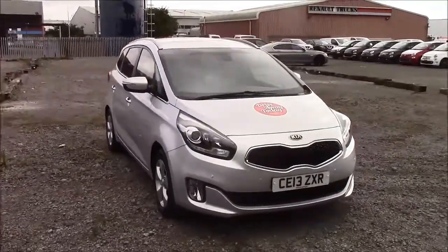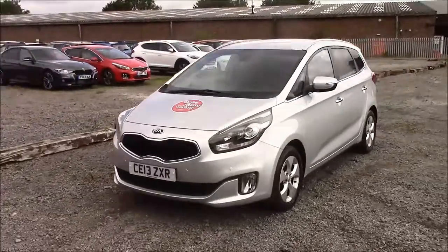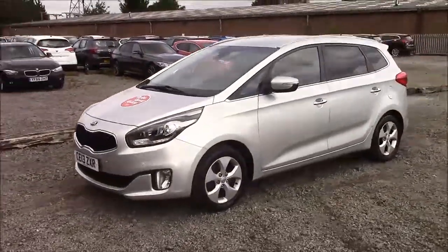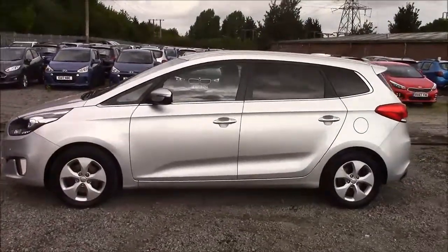I'm going to be giving you a tour of this vehicle today, but for more information or further specifications please don't hesitate to click on the link in the video. The fuel economy for this vehicle is 60.1 miles per gallon on the combined cycle, placing this car in tax band B which requires £115 for the year.